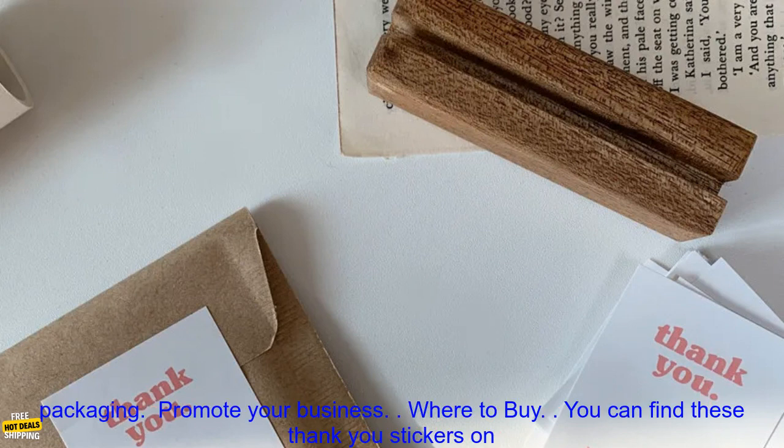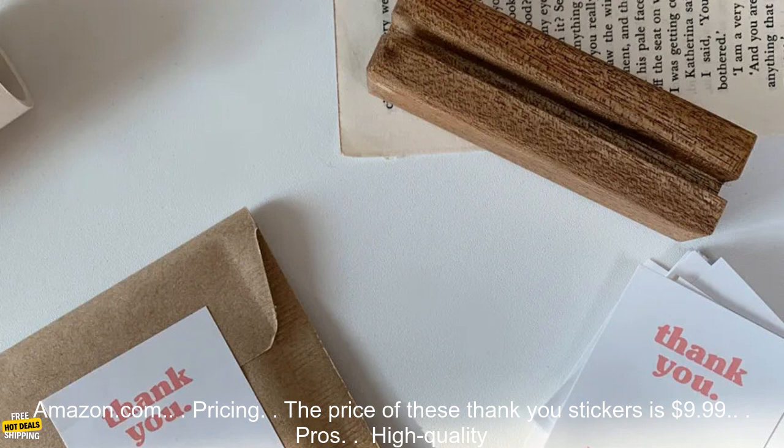Benefits: Show your appreciation to customers, clients, or friends. Make your gifts more special. Add a personal touch to your packaging. Promote your business.